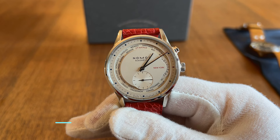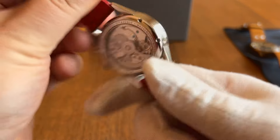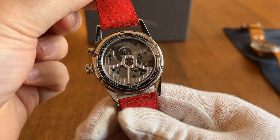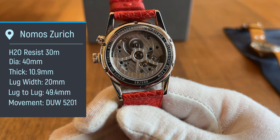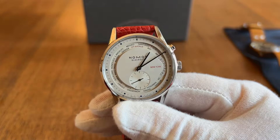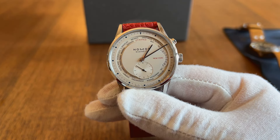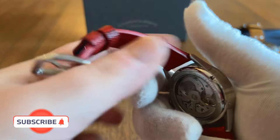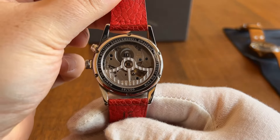The model I'll showcase today is my Nomos Zürich Weltweit, a limited edition produced for Vempe in New York. This is number 19 of 100, featuring the beautiful in-house DUW 5201 World Time Automatic movement. Retail price is about $6,100 on the higher end relative to what we've looked at, but I feel comfortable describing this as entry-level luxury, precisely because of this in-house movement, which I think is the real selling point of the watch.